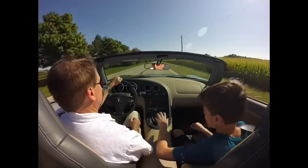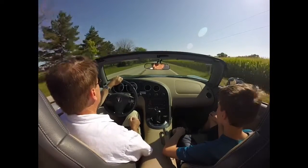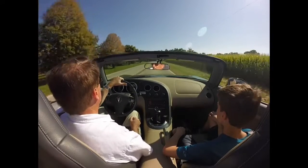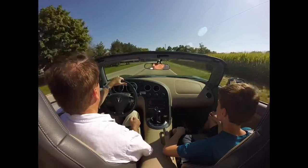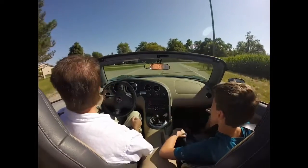Give me third gear please. Nice — working on our shifting here. I'm going to turn in this little parking lot and do a U-turn. Second gear please. Nice. Alright.